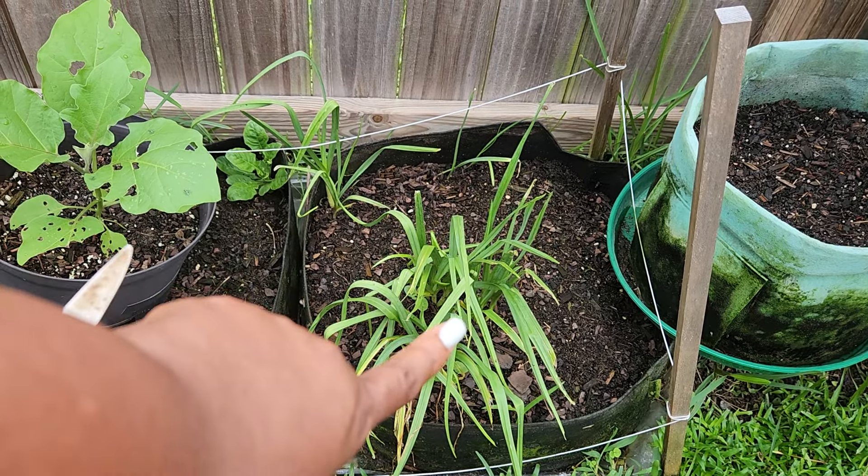These are the two eggplants that I planted earlier, and there are a couple of little eggplants on them, y'all. I am ready for them — I love fried eggplants.